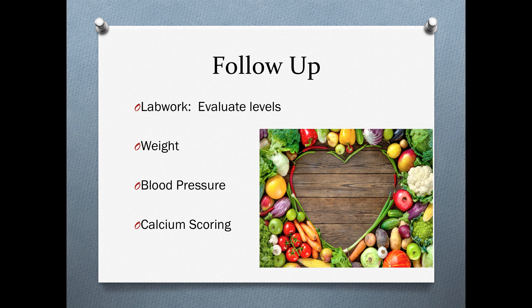At three to six months we do a follow-up: we evaluate the labs, measure weight and blood pressure, and redo the calcium scoring test to make sure the protocol we have recommended has been effective. During this time, we ensure our patients have already consulted with their primary care physician as well as a cardiologist, to make sure we are on the most effective, efficient path to get you back to health.